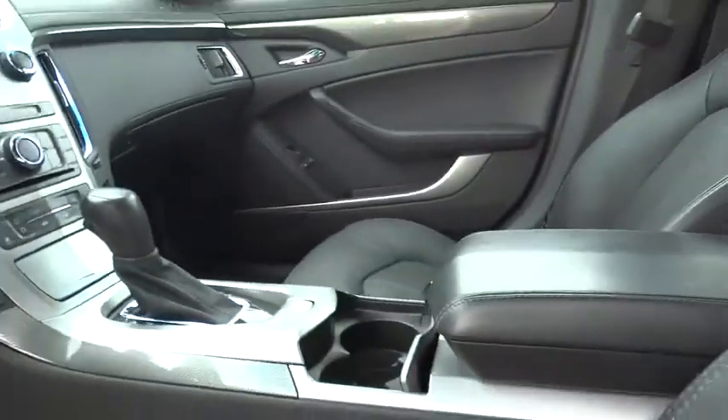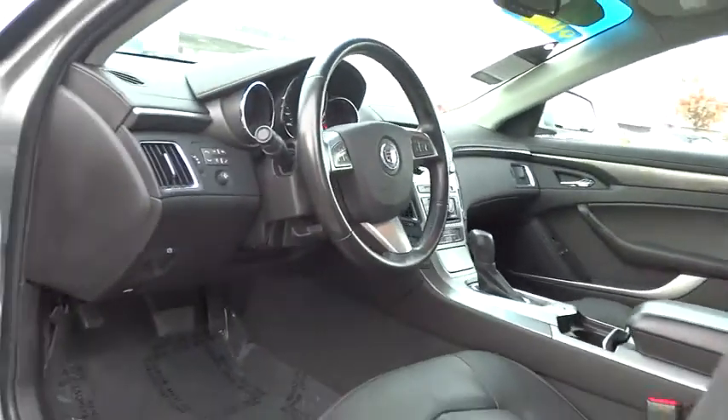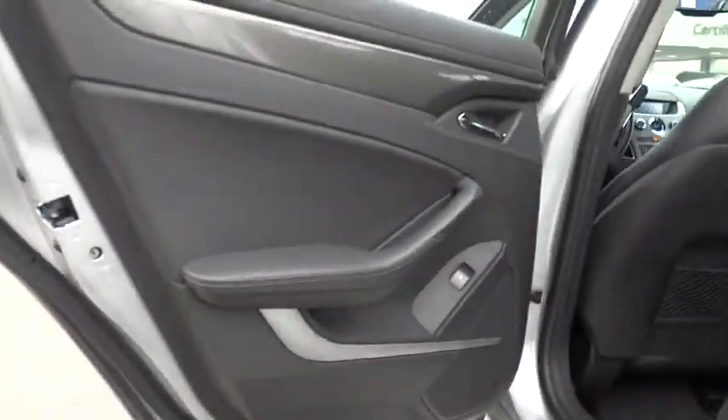Keyless entry, universal garage door opener, climate control, premium sound system, and AM-FM stereo radio.